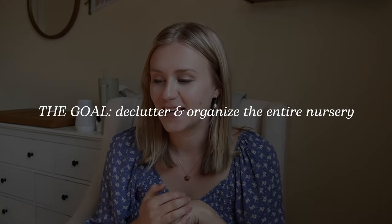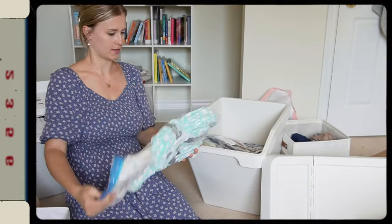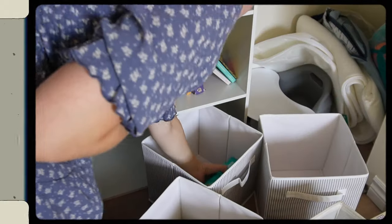My son Danny is here with me — he's awake and just playing, so you might hear some noises in the background. We have a lot of work cut out for us. I want to go through all of his clothes: the ones he's grown out of and the ones that are still too big. I want to figure out a way to organize those things and go through all the bins and drawers in this room.